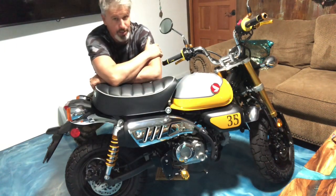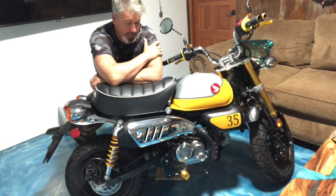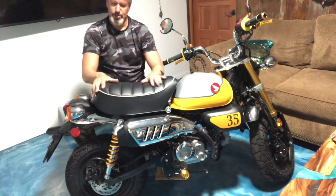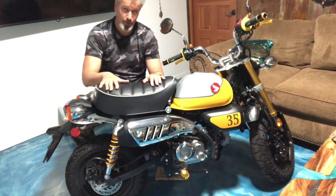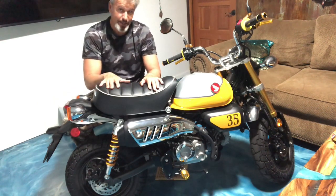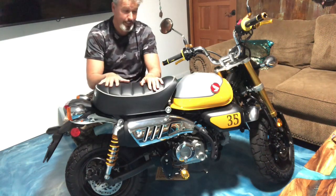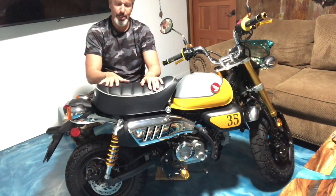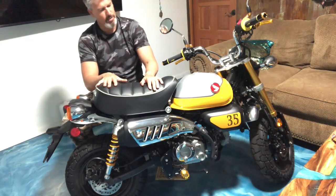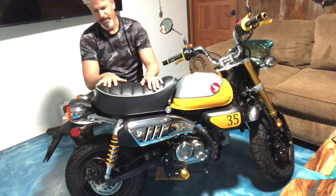Number three, and this has always been the case, is the seat. As far as a motorcycle goes, you're just not going to get a more comfortable seat than this — it just doesn't exist. I love this seat. I've seen people change it to a cafe racer style, which is cool looking, but I would never mess with this seat. It is just so comfortable.